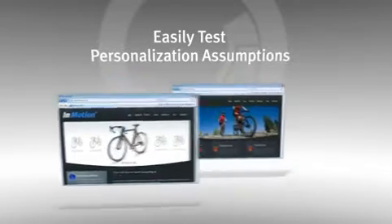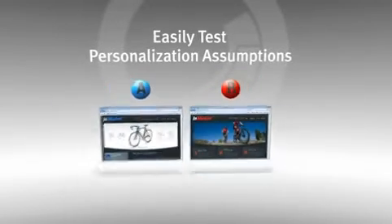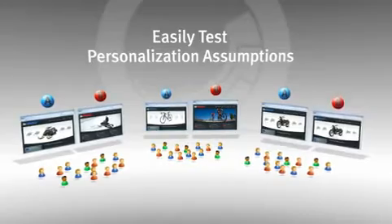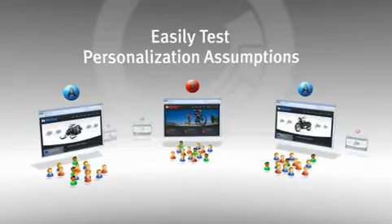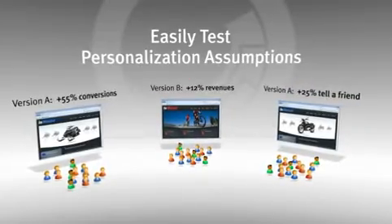On an ongoing basis, with testing built into the OMS, we can trigger A, B, or multivariate tests to specific visitor segments, and continue to zero in on the best ways to engage our visitors and present the offers that resonate and deliver the best bottom line results.